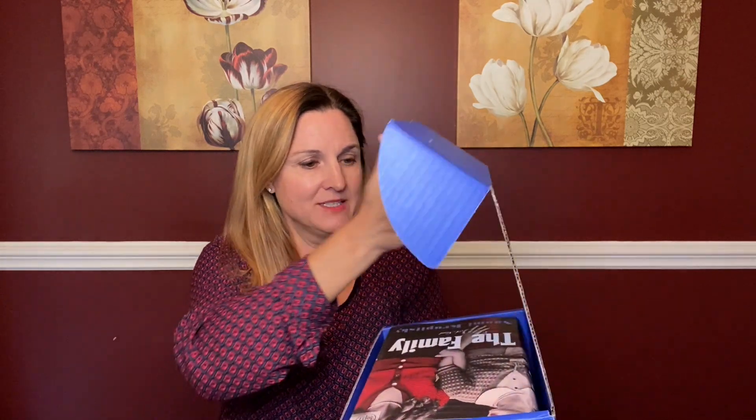Today I have another Book of the Month unboxing. This is for the month of November, so let's check it out and see what's inside. As always, I chose one of the Book of the Month options and I also added on two add-ons. So here we go.